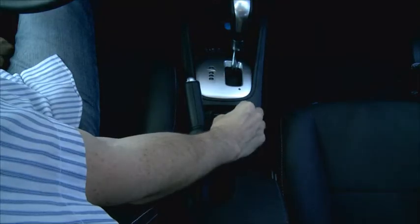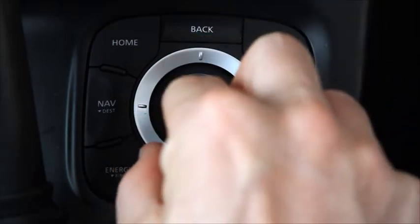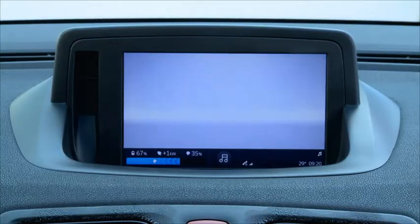You can operate OSCAR by using the intuitive system console and the controller button, which are located to the right of the driver's seat. Each of the console's buttons takes you to a different OSCAR screen.